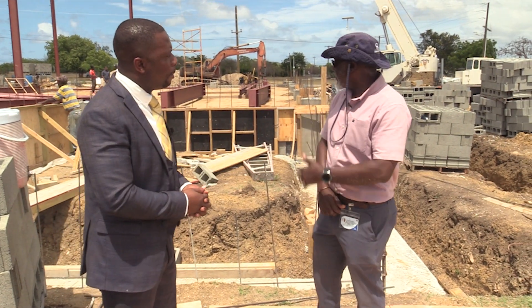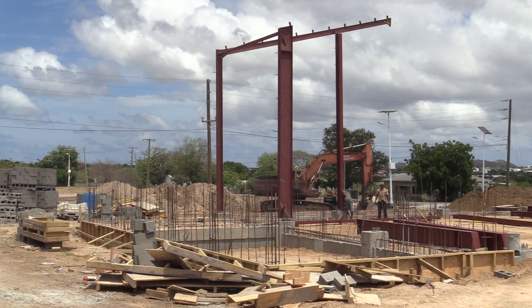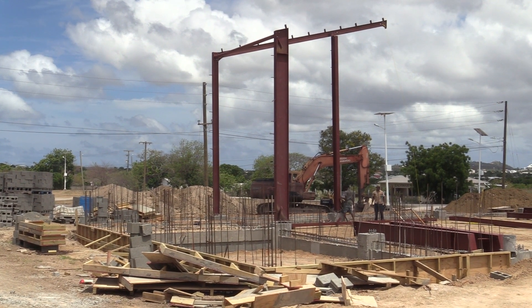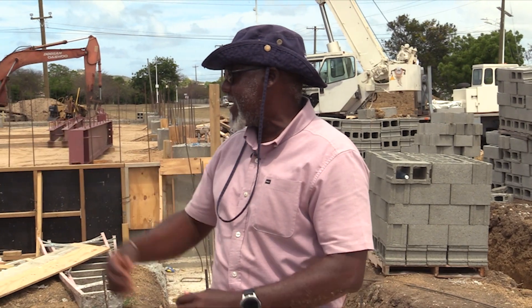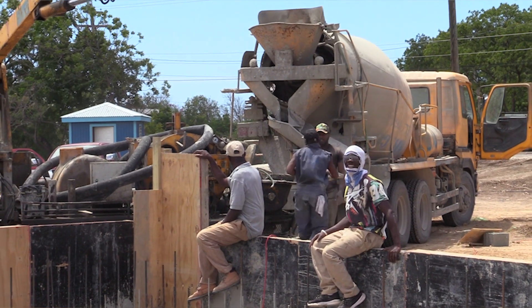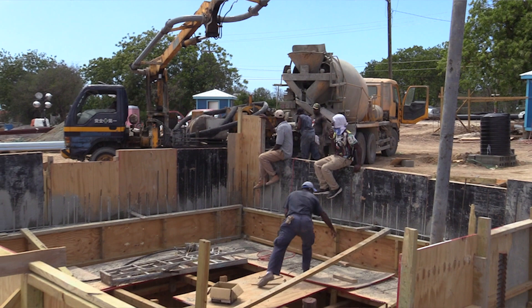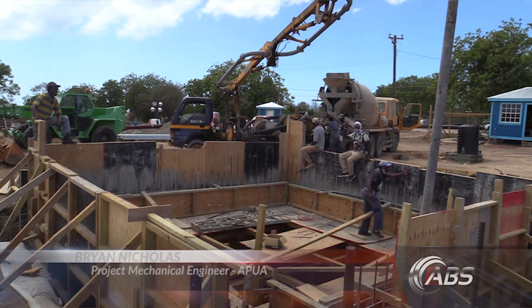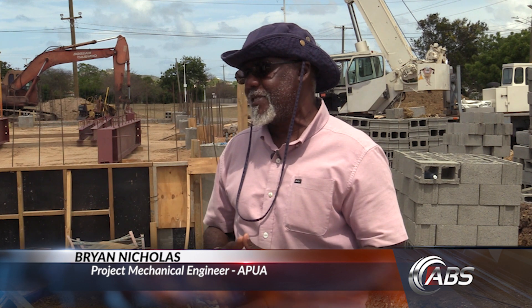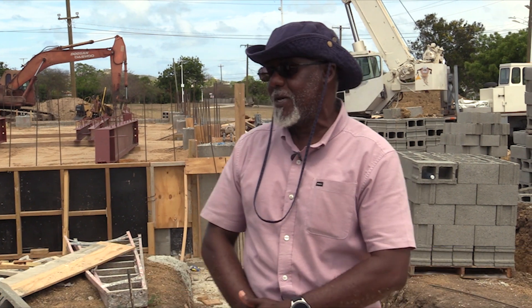Sure. What you see happening here is the main steel members — the support members for the building — and this building will actually house the main equipment for the reverse osmosis plant. To my right, where you see the concrete pump, is actually the raw water pump room walls being cast. The raw water pumps are responsible for bringing in the untreated water into the plant, which is then processed by the reverse osmosis plant.